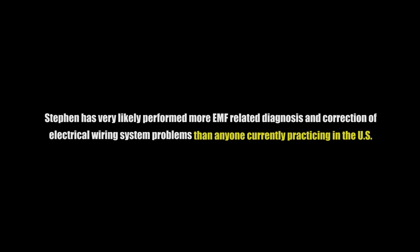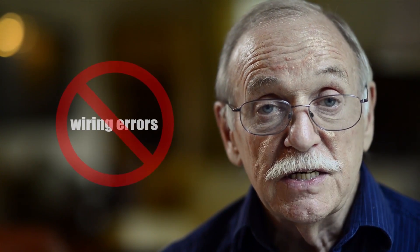It's the unfortunate commonality of electromagnetic field-related wiring errors that's the primary cause of EMF exposures in the home. That would be combined with the inconvenient layout or positioning of major electrical components.